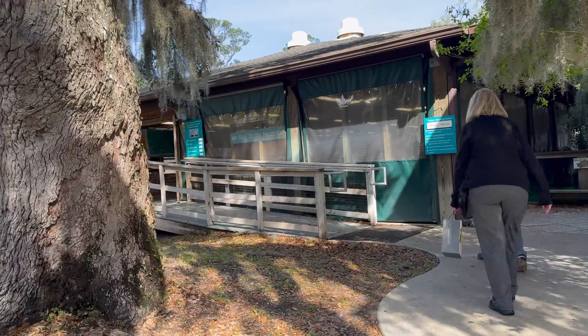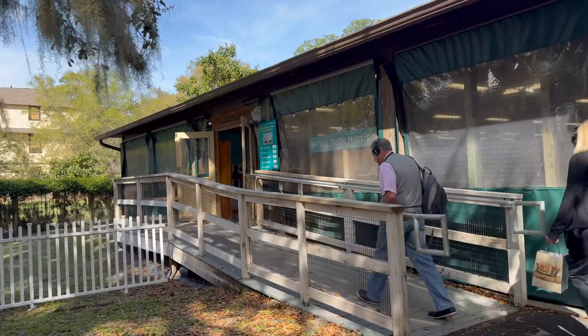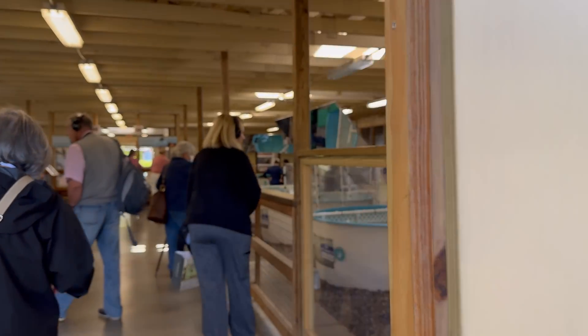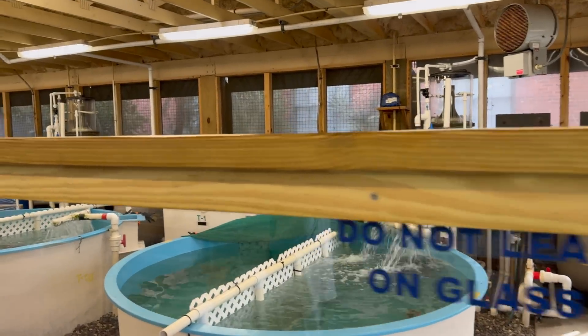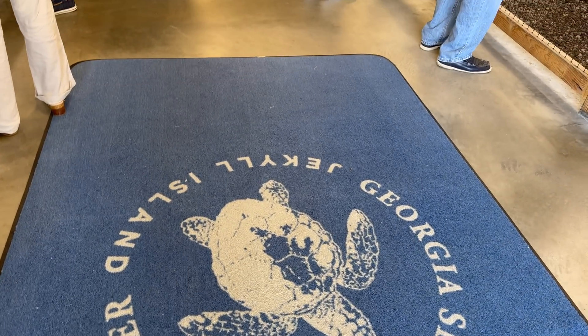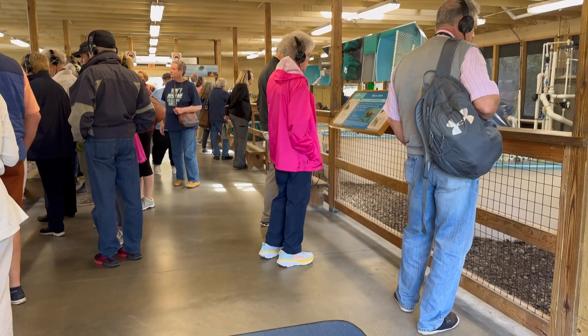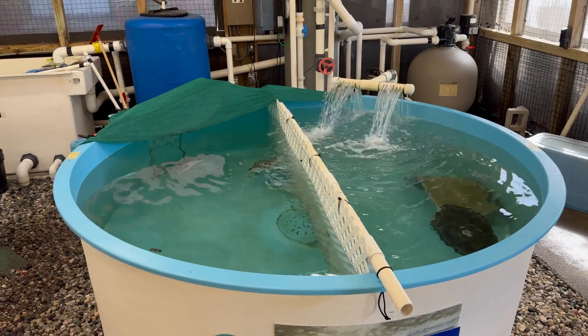Our tour started at the Rehabilitation Pavilion, one of the most important parts of the Georgia Sea Turtle Center. This is where science, compassion, and conservation come together to save the lives of injured and sick sea turtles. The pavilion provides a protected environment where turtles in recovery are housed in specially designed tanks, monitored closely by veterinarians and marine biologists. This is not just a place for healing — it's a space of hope.